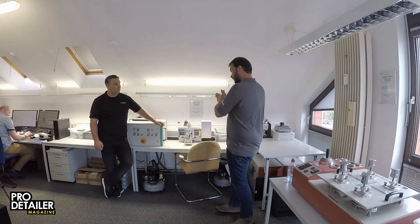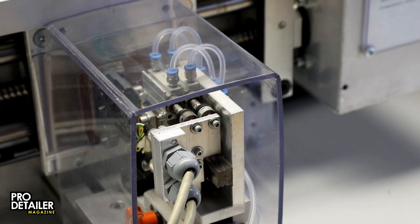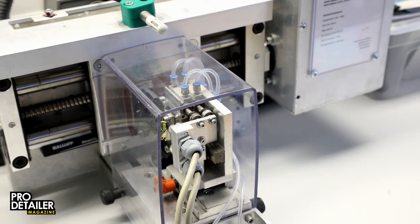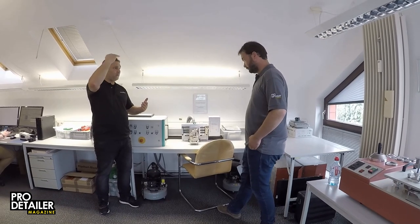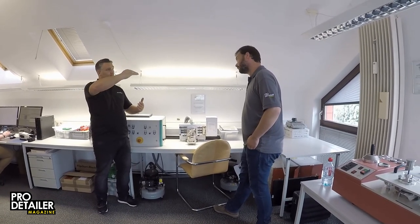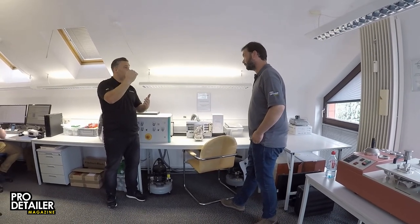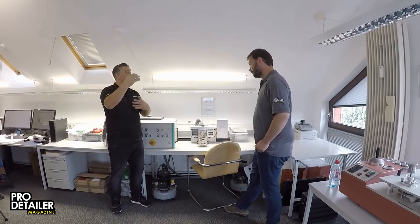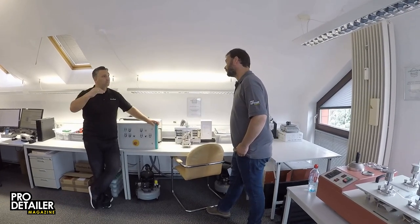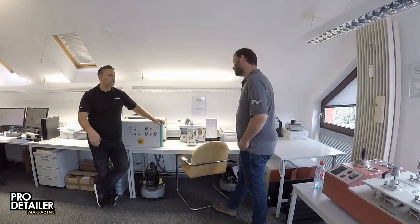So this machine essentially just rubs two things together over and over again. What do these tubes do? This is just for the pressure — there's air inside controlling how much pressure is applied. So we can simulate, for example, the anti-fridging coating for rubber on a glass roof. When it opens and closes, it's not always the same pressure between the glass and the rubber. We can simulate more and less pressure. Because this anti-fridging coating is not just for leather — it's also for glass, rubber, vinyl, plastics, metal. We have around 32 products.